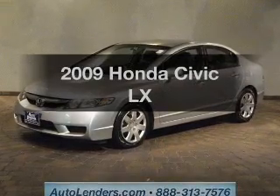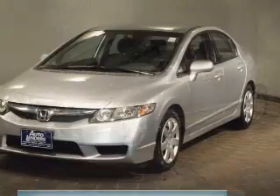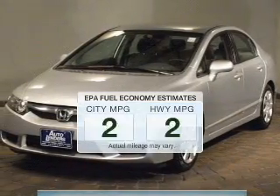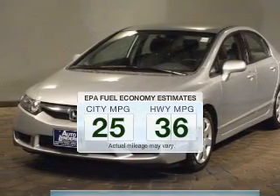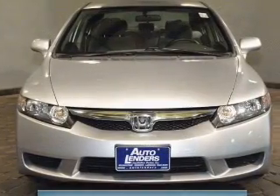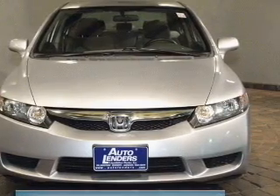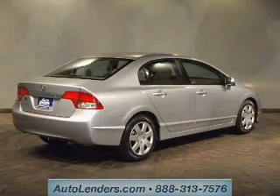Imagine yourself in this 2009 Honda Civic. If you're looking for a first-rate auto, this one could be yours today. In the city or on the highway, you'll spend less time at the pump with this fuel-efficient vehicle. The powertrain includes front-wheel drive with an efficient four-cylinder engine that responds smoothly to its five-speed automatic transmission.